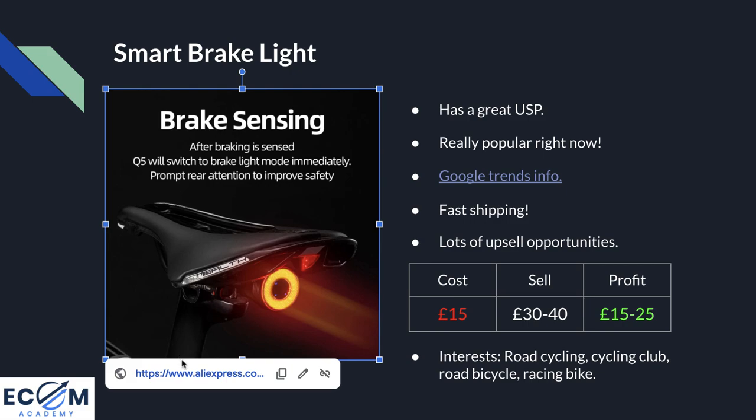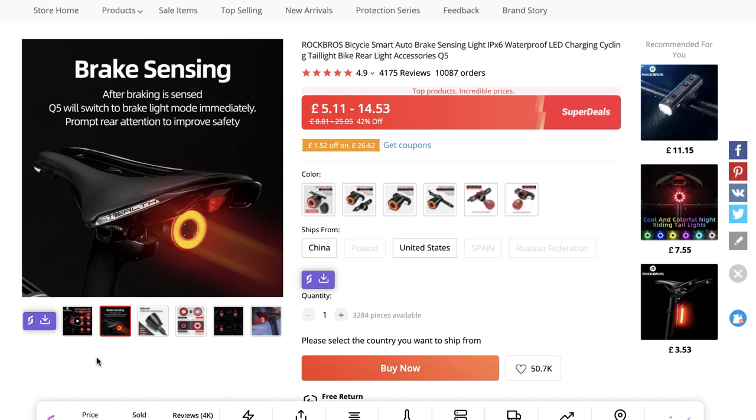If I click the image it'll take us straight to the supplier. The way this product works is it has motion sensors in it, so whenever you move your bike it automatically switches on. When you start slowing down — applying the brakes — it starts to shine brighter, letting people behind you know that you're braking. That can actually help avoid accidents and keep people safe on the roads.